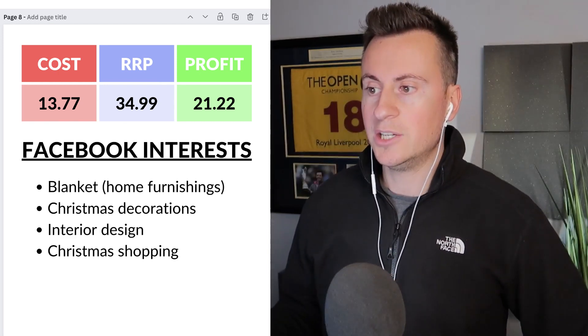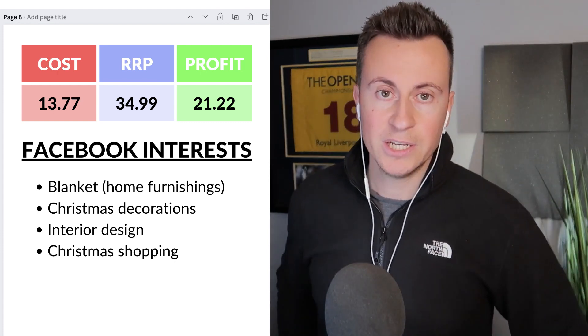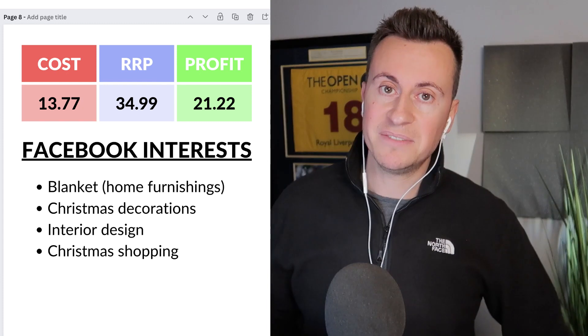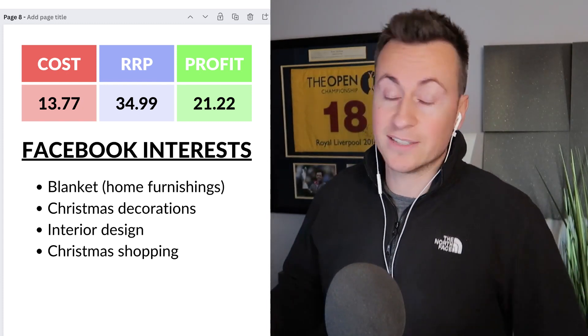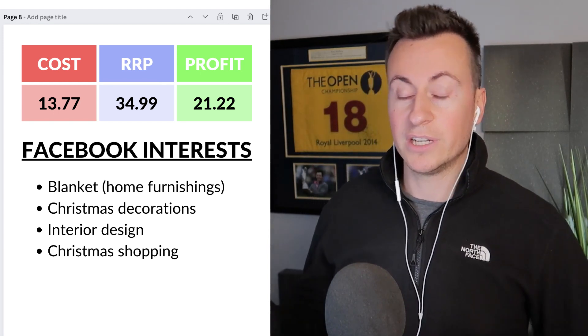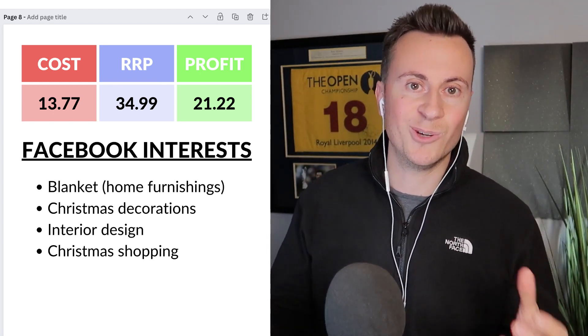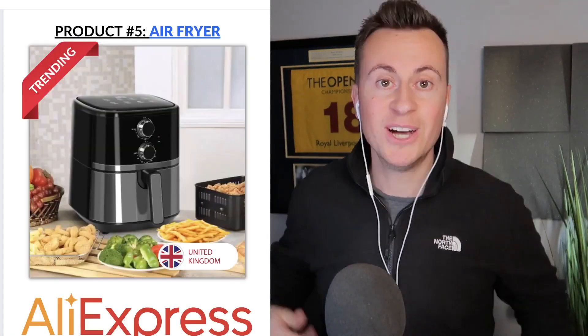I'd definitely offer a bundle for this as well — it can double up as a gift. At £34.99 it still leaves a profit margin of £21.22. My recommended Facebook interests would be blanket, Christmas decorations, interior design, and Christmas shopping — targeting people who like to decorate their homes with Christmas decorations.